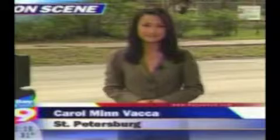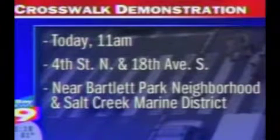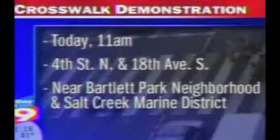Reporting in St. Petersburg, Carol Minvaca, Bay News 9. Today, St. Petersburg Mayor Rick Baker and other highway representatives will show off these crosswalks to the public. That presentation starts at 11 today at 4th Street South and 18th Avenue South, near the Bartlett Park neighborhood and Salt Creek Marine District.